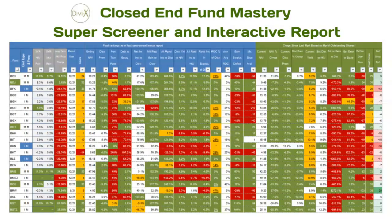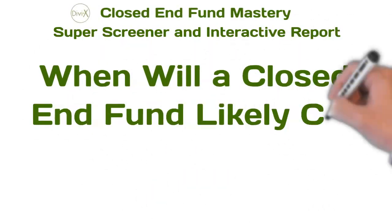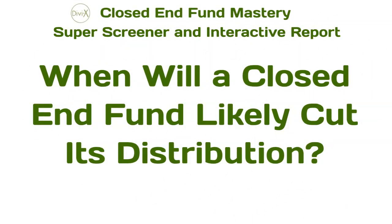Hello, and welcome to the all-new Closed-End Fund Mastery Super Screener and Interactive Report, arguably the most powerful and comprehensive closed-end fund tool available. Today, we will examine when a closed-end fund will most likely need to cut its distribution, but before that, let's quickly go over what Closed-End Fund Mastery is.